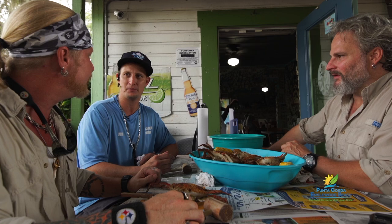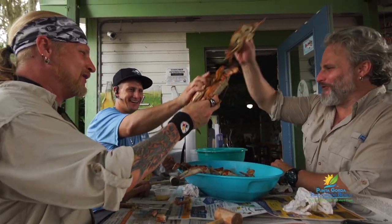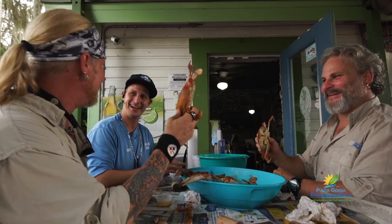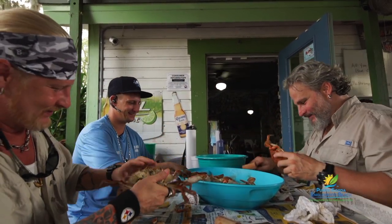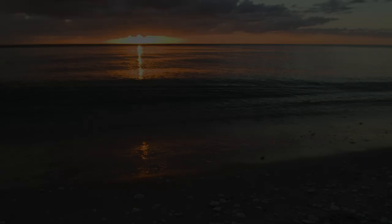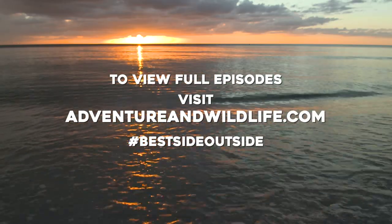And that's what Peace River Seafood is all about. Let's cheers to that. Cheers! Peace River Seafood. Now we're eating some local wildlife. Best I've ever had. To view full episodes, visit AdventureInWildlife.com.